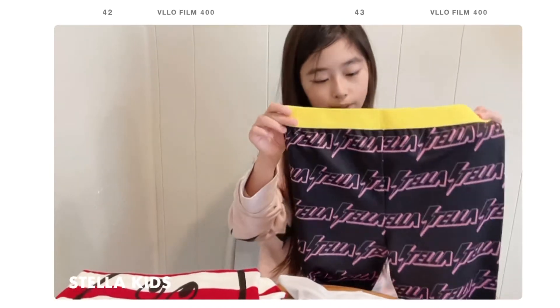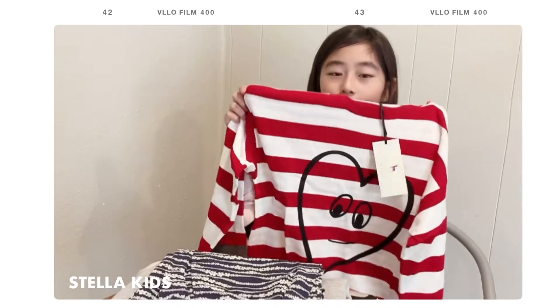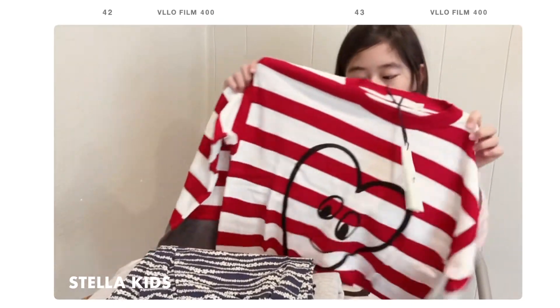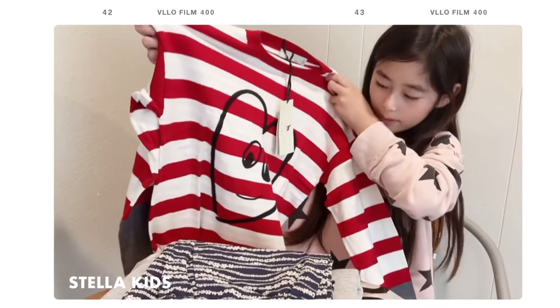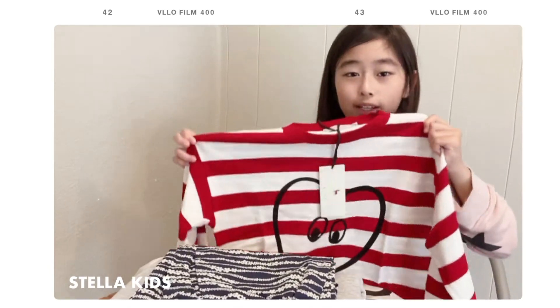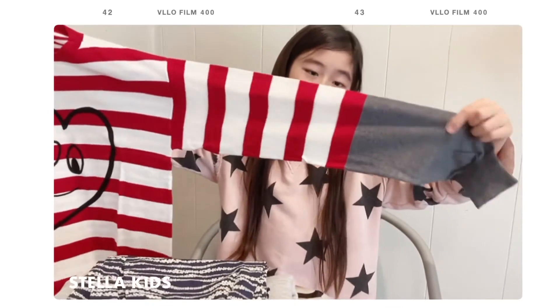Our next item is another Stella McCartney Kids shirt. It has red and white stripes, and I really like how there's a heart in the middle with a smiley face, which is so cute. I really love striped clothing, so this one is going to be one of my favorites. At the edges of the sleeve it has gray, which is a really cool detail as well.